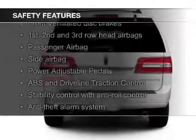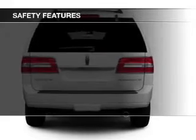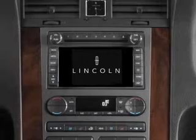Safety was made a priority with these features: a backup camera, xenon headlamps, fog lights, curtain head airbags, side airbags, and second and third row airbags.